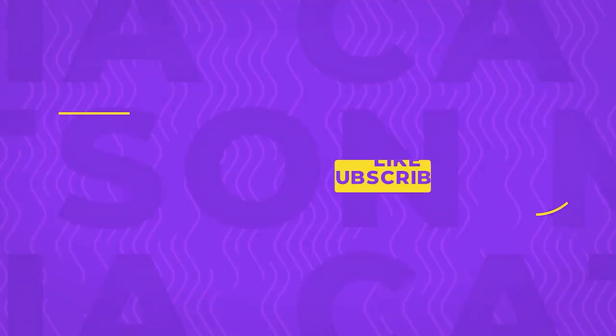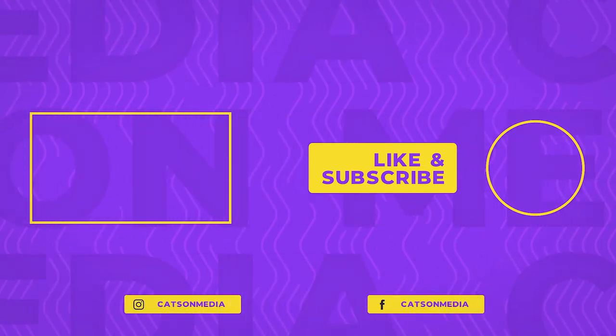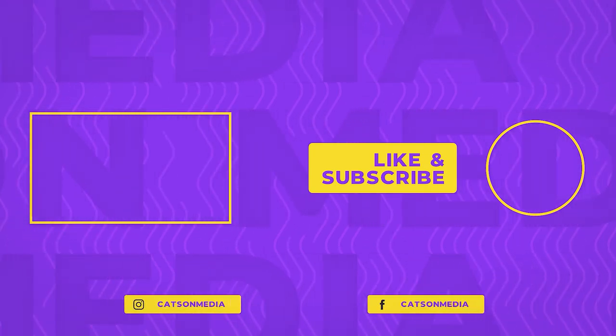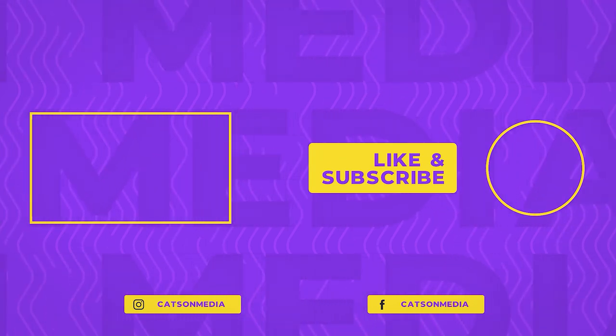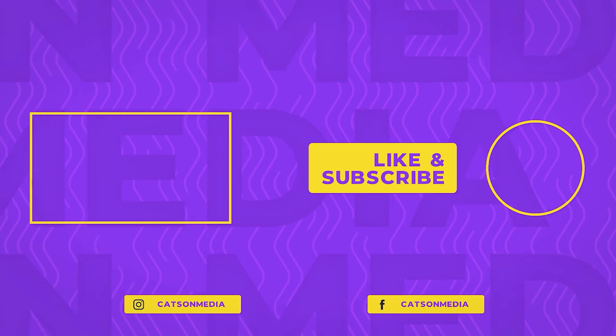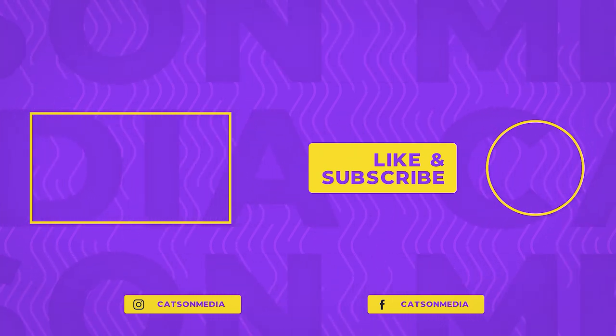Now you know all about lizard brain marketing and how you can use it to make massive sales. Do you think this type of marketing is effective, and have you ever tried it before? Let us know in the comments. If you liked this video, we're always posting amazing content like this, so don't forget to subscribe to our channel so you don't miss out. Thanks for watching.